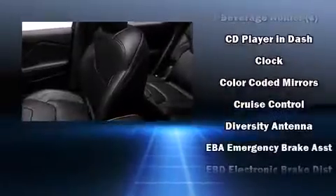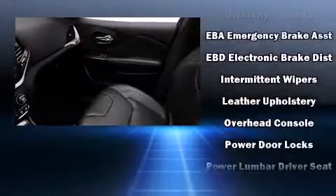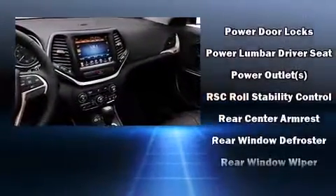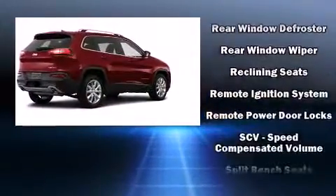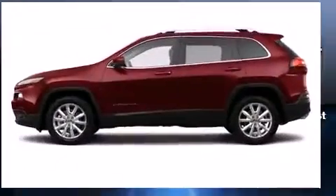Jeep also prioritized safety and security with features such as head curtain airbags, front and rear side-impact airbags, traction control, brake assist, anti-whiplash front head restraints, a panic alarm, an emergency communication system, and four-wheel disc brakes with ABS.